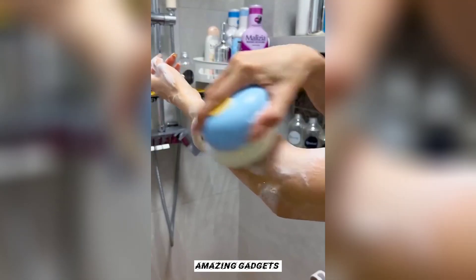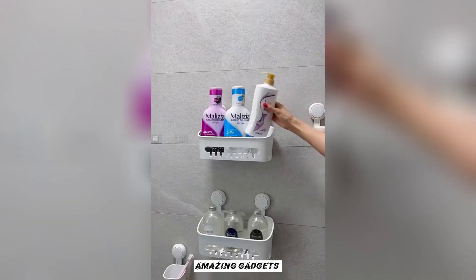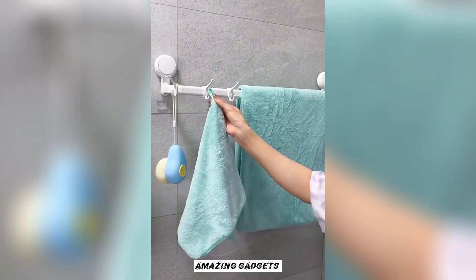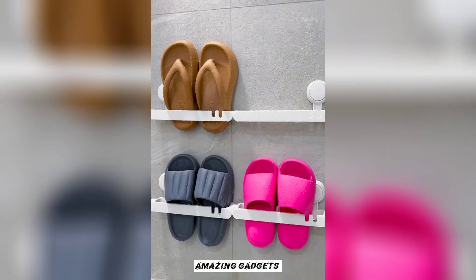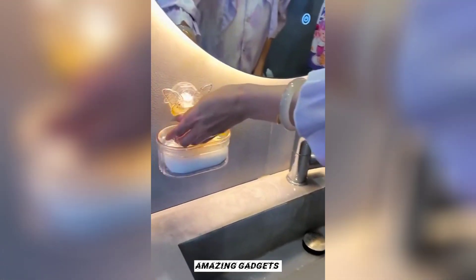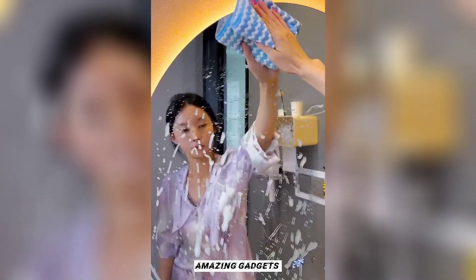This is a brush you can use for your feet; you can also use it for your back. This is a brush you can use for your body. We've also got one you can use for your sandals in the bathroom.